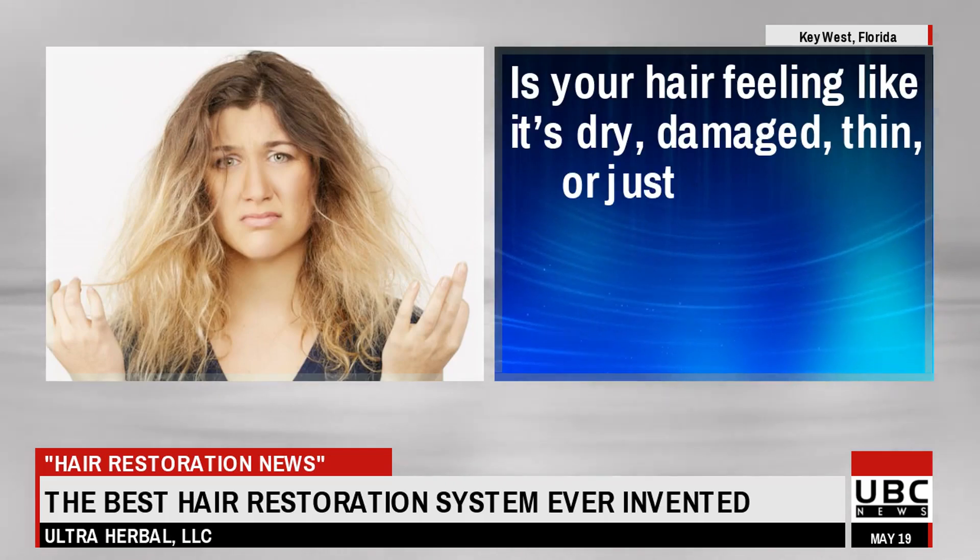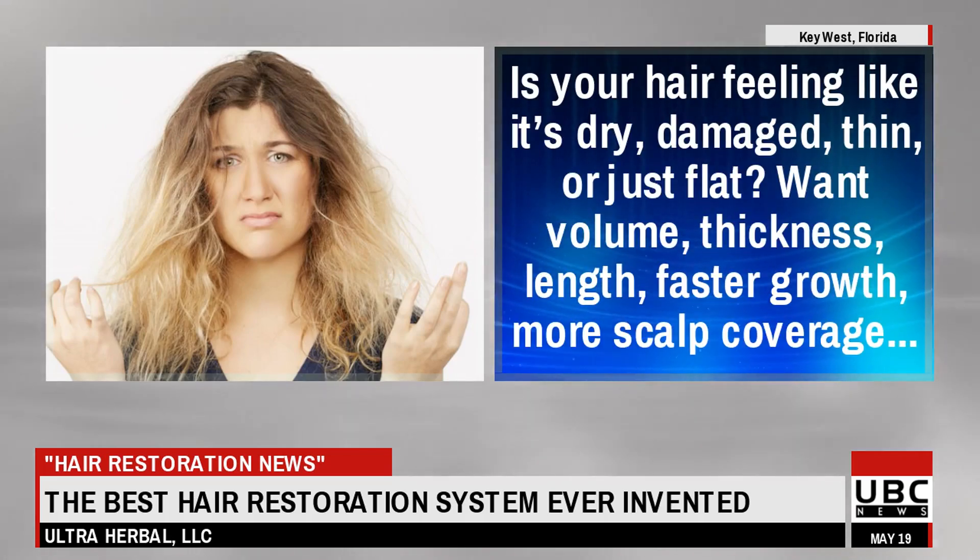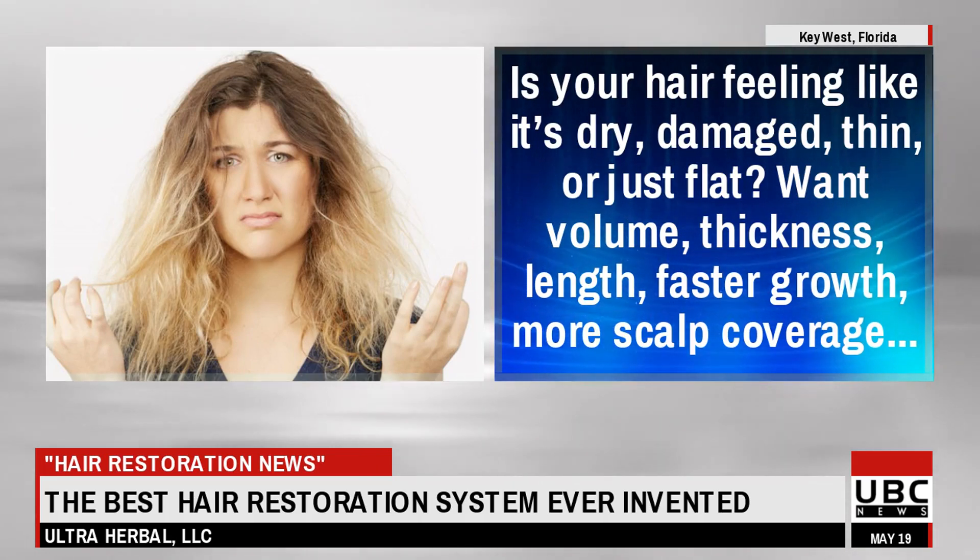Is your hair feeling like it's dry, damaged, thin, or just flat? One volume, thickness, length, faster growth, more scalp coverage.